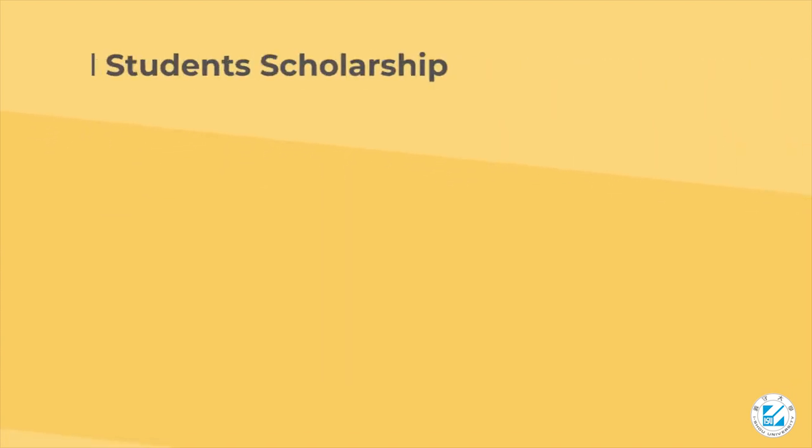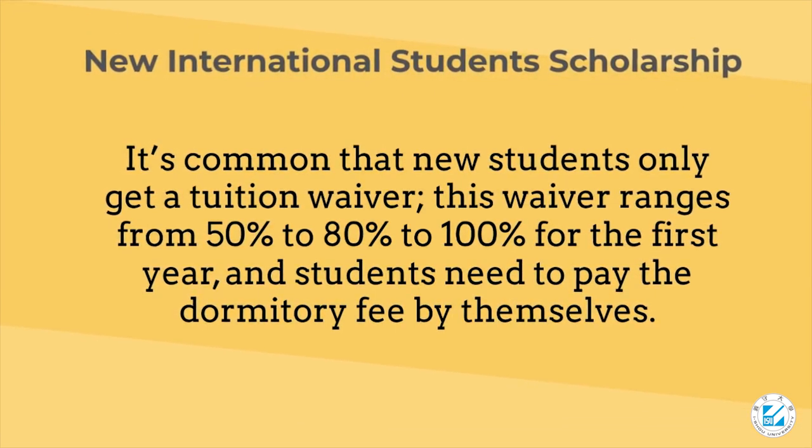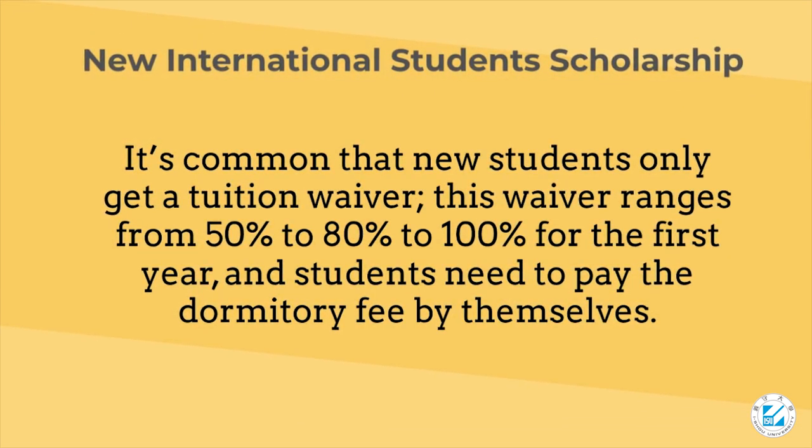It's common that new students only get a tuition waiver. This waiver ranges from 50% to 80% to 100% for the first year, and students need to pay the dormitory fee by themselves.